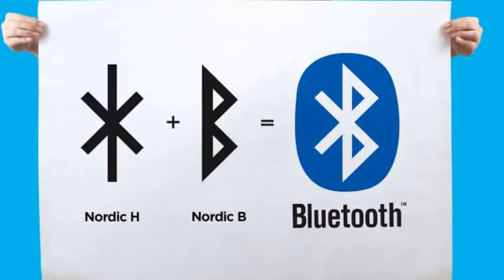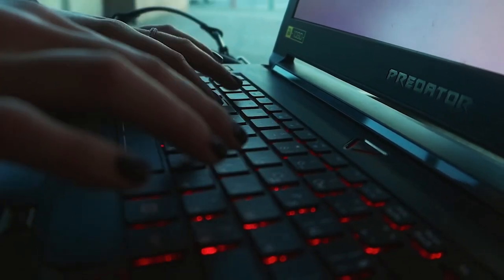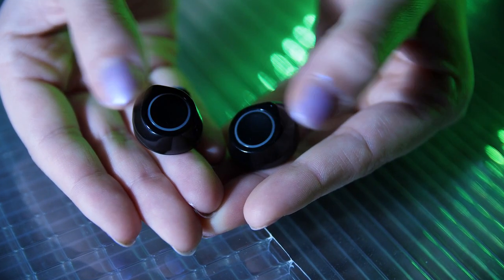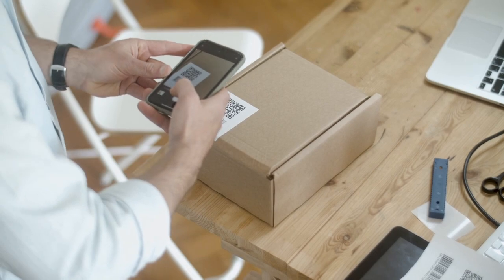Bluetooth, named after a Viking King, is a technology that allows devices to communicate wirelessly over short distances — from wireless headphones to smart speakers.